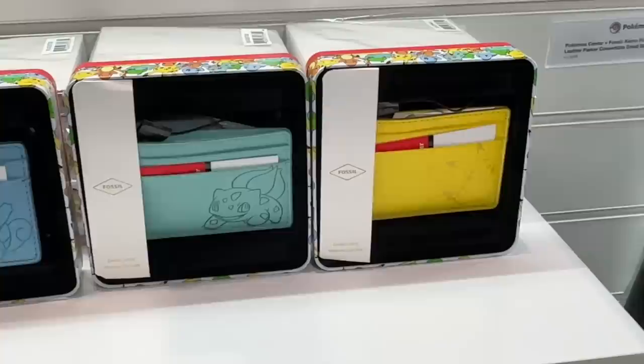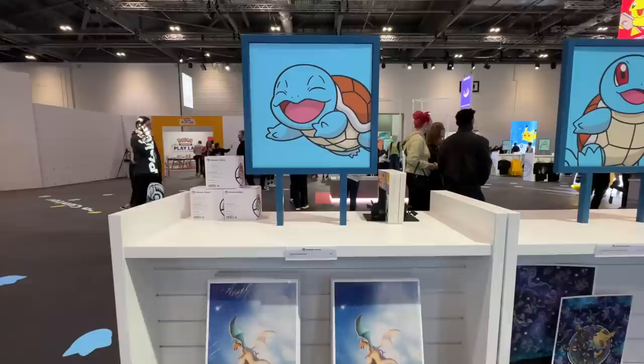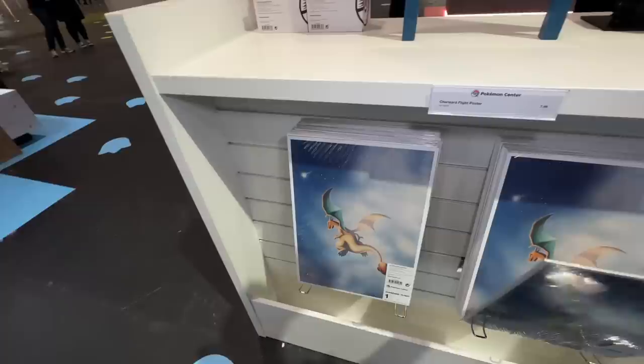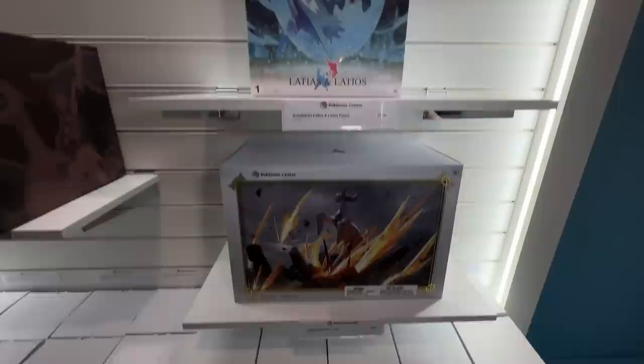They had some of these exclusive fossil card holders, which I actually love. I had to get one of these, but more on that a little bit later. Some awesome posters as well — you've got Charizard right here. And this is what I really enjoy about going into these things. The Pokemon Center website has most of this stuff, but seeing it in person just shows it in a different light. Look at these figures — the Latias and Latios one I need to pick up. I couldn't find the box where they were selling it, but I'll get that for sure later down the line.